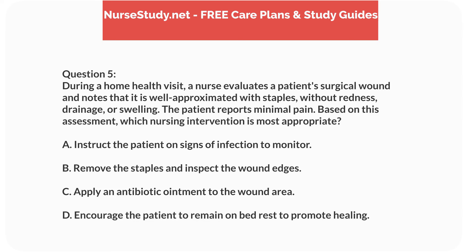Question 5. During a home health visit, a nurse evaluates a patient's surgical wound and notes that it is well approximated with staples, without redness, drainage, or swelling. The patient reports minimal pain. Based on this assessment, which nursing intervention is most appropriate? A. Instruct the patient on signs of infection to monitor. B. Remove the staples and inspect the wound edges. C. Apply an antibiotic ointment to the wound area. D. Encourage the patient to remain on bed rest to promote healing.